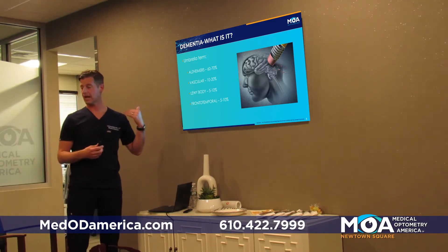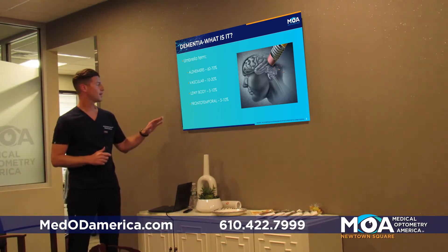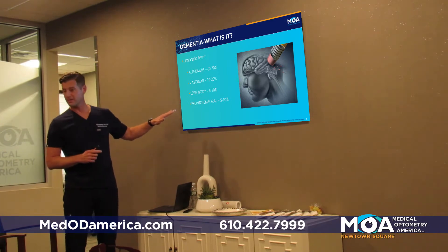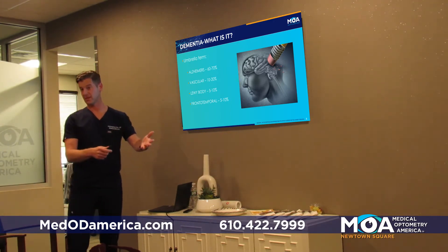With Lewy body, your first symptoms are the cognitive problems — you might lose things, have trouble forming your thoughts or making plans. With Parkinson's disease, you get the tremor and then later on sometimes get the dementia.